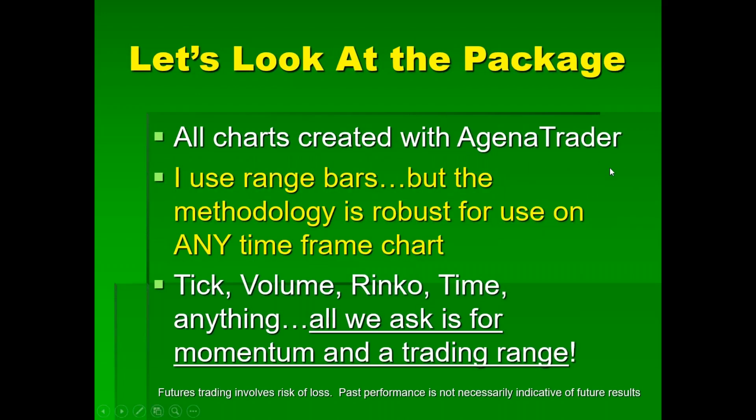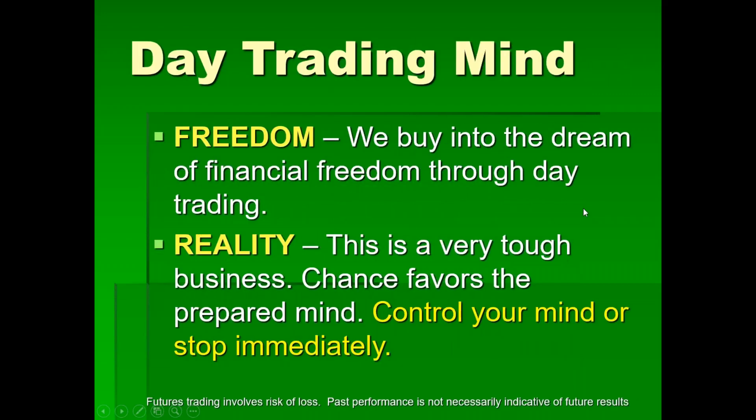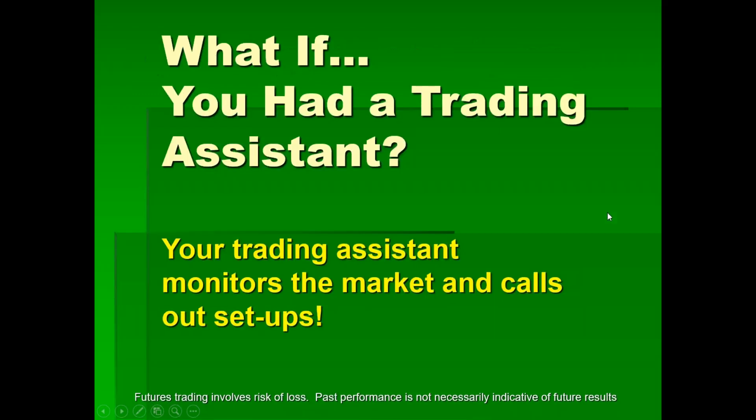Let's look at the package. All the charts are created with Agena Trader. I use range bars — I used to use tick charts, no problem with those. I've also used volume charts, Renko charts, time charts, and Heikin-Ashi. All we ask for is momentum and a trading range. Now, remember we buy into the dream of financial freedom through day trading. You're going to be sold that from brokers and everyone else. But the truth is, this is a very difficult business. Chance favors the prepared mind — either you control your mind or you stop trading immediately.